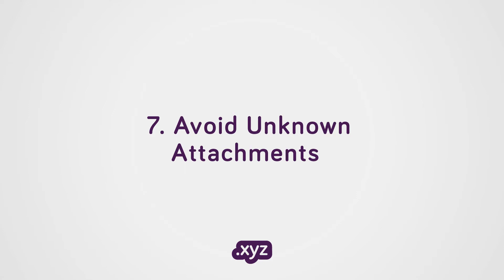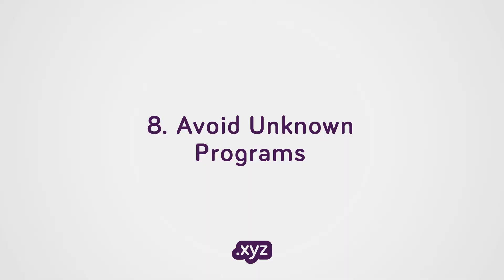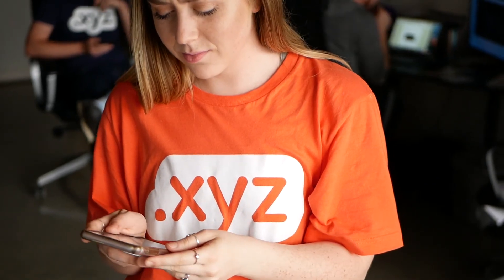Don't open attachments or links that you weren't expecting, especially from unknown users. Be wary of spam emails. Don't install or download unknown or unsolicited programs or apps onto your computer, phone, or other devices.